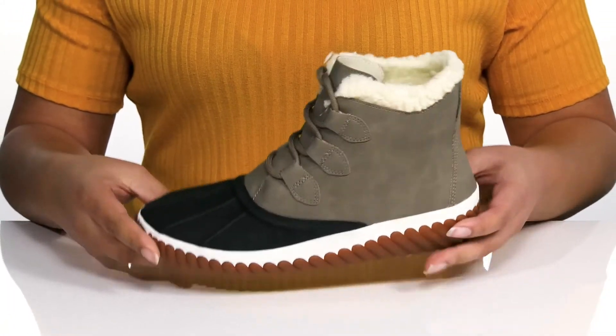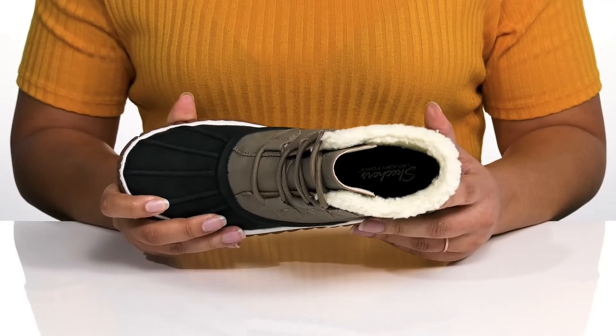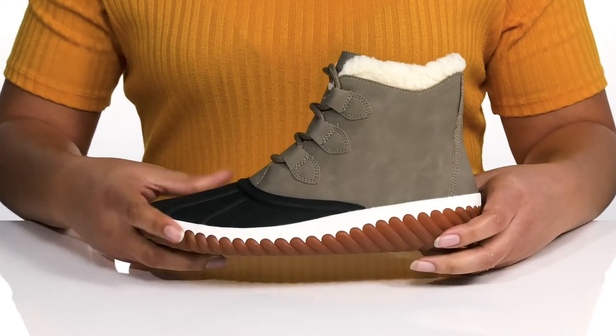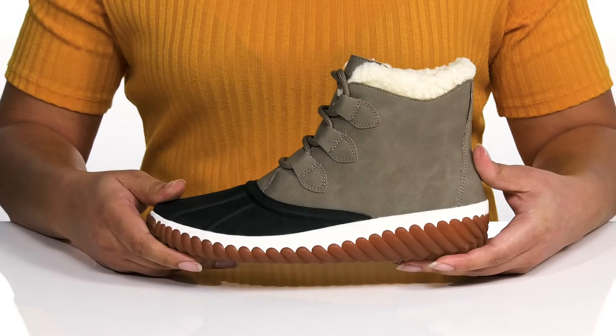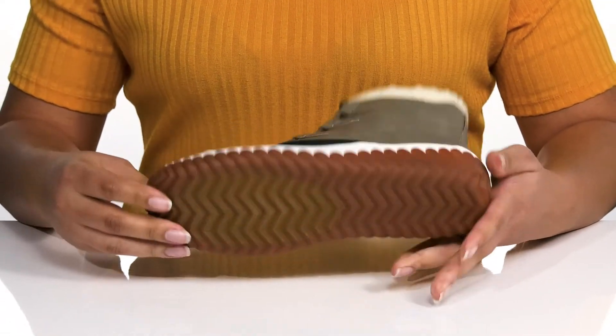Inside there is a textile lining with a memory foam footbed that molds to your feet, giving you maximum comfort for the day. The midsole adds some contrast to the shoe with a sturdy and durable build that's made to last. It's all on top of a durable rubber outsole that is grippy to keep you stable.